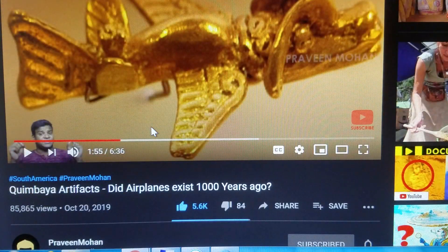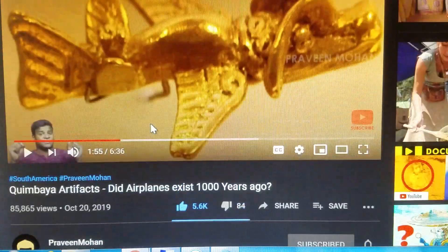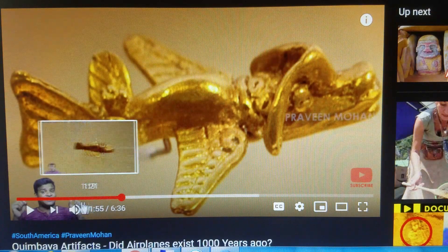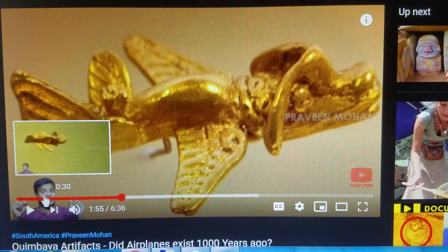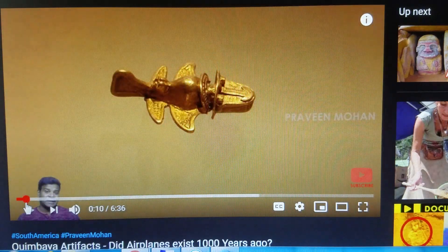As we close up here, I want you guys to go over to this gentleman's channel — Praveen Mohan. He does excellent research, and I think you'd find this video very entertaining. Let's go real quick through some of the cool ones that he's got.